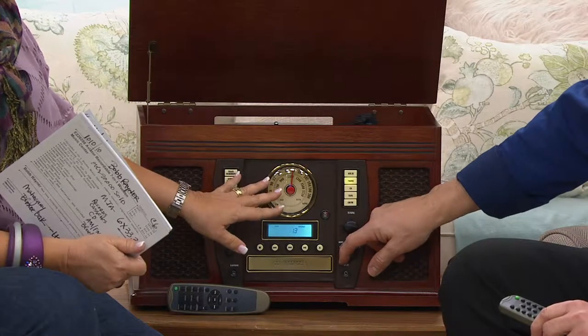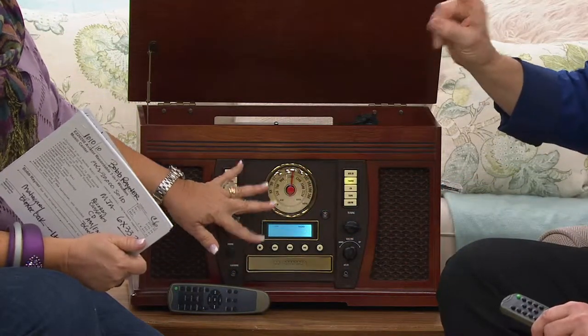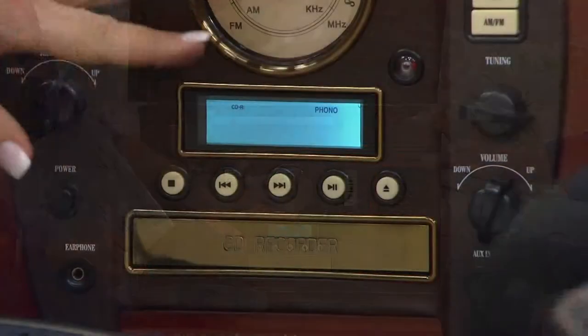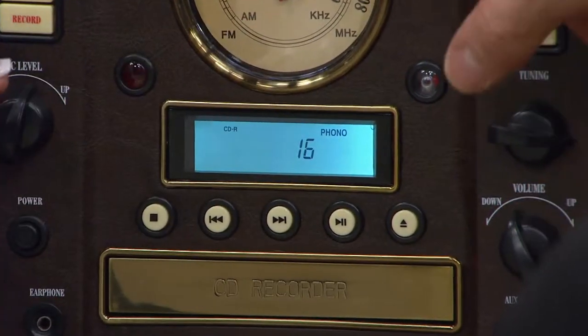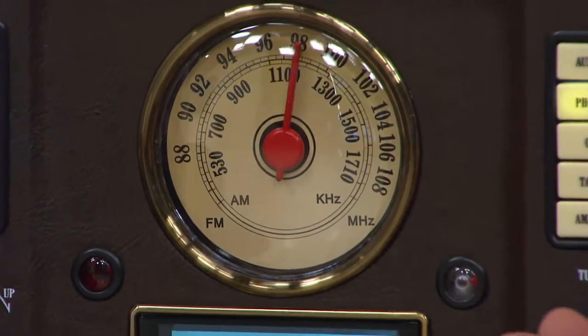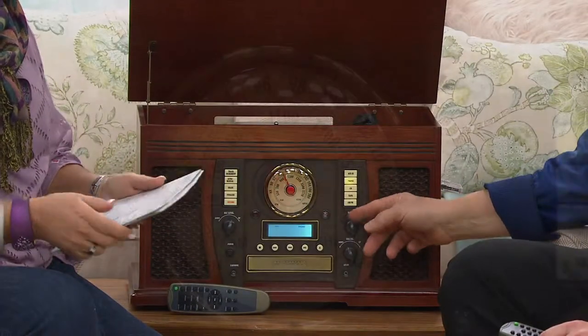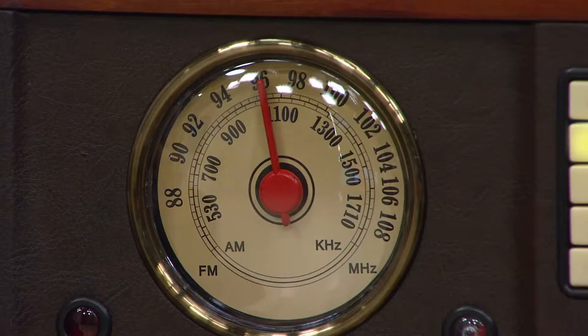It's made by a company called Aviator, and it's got that look to the Aviator model. It has this look of the gauges just like an airplane. It was inspired by the instrumentation on an airplane, and of course the dial you see right there is because one of the features it has is an AM-FM stereo tuner radio built in, so you can enjoy your radio broadcast right off the bat.